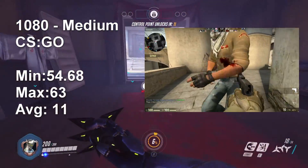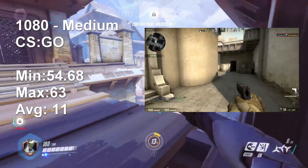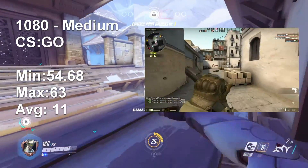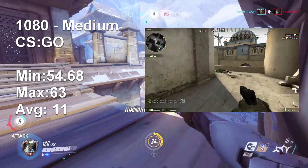Looking at CS:GO, I'm using the FPS results from my Radeon M265, which is the dedicated GPU in this machine. To be honest, it can run most games pretty easily. The iGPU in here is also pretty strong.